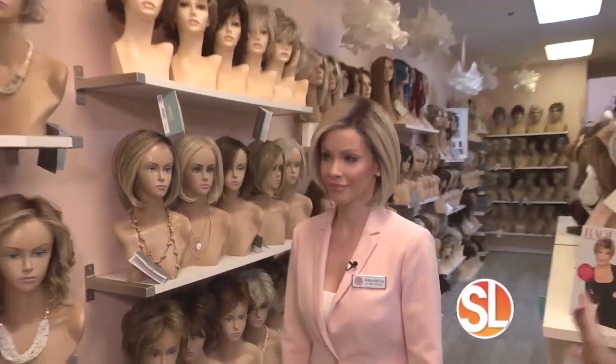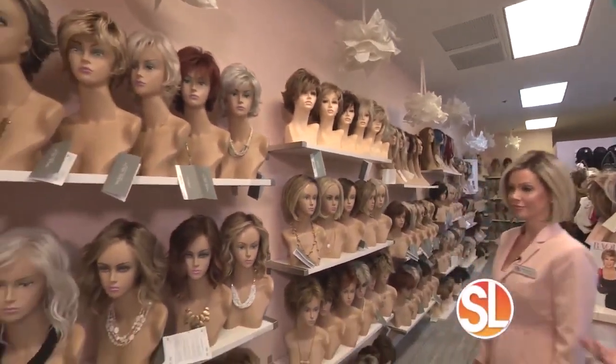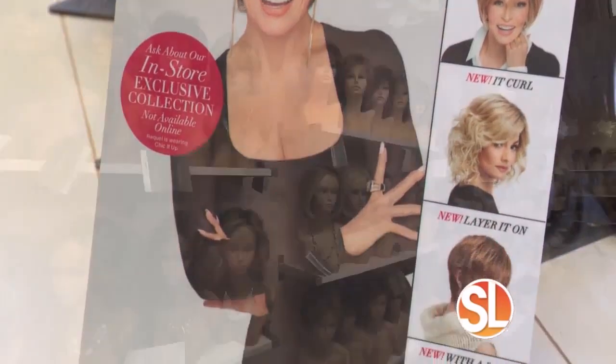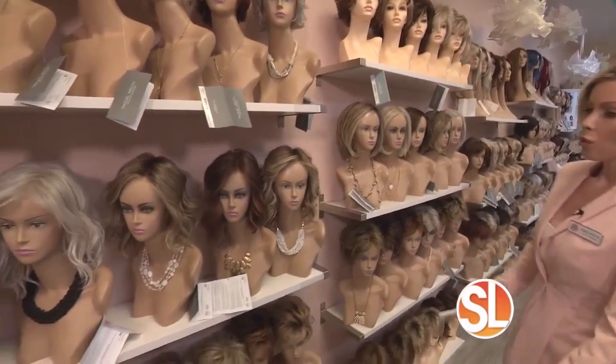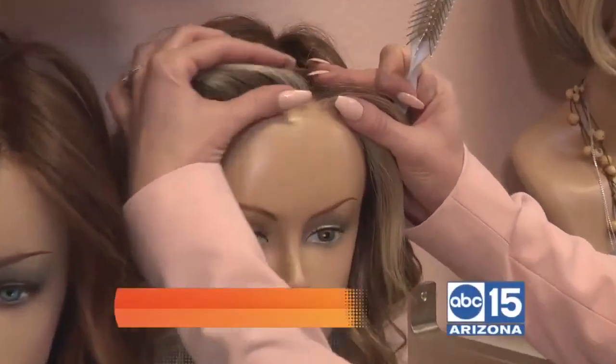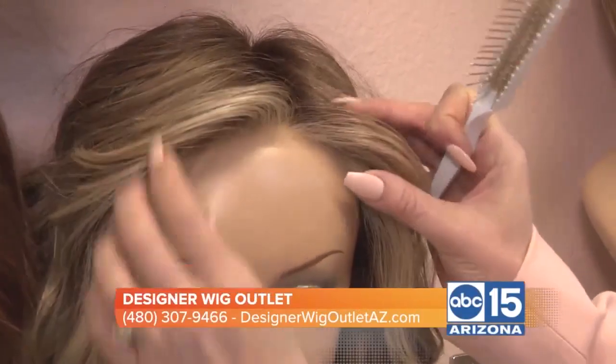These Raquel Welch wigs — the hairlines, the quality — it's amazing. It's her line and we've all heard of the beautiful Raquel Welch. Very, very popular. What sets them apart is her invisible hairline. You cannot tell where this stops and her skin ends.